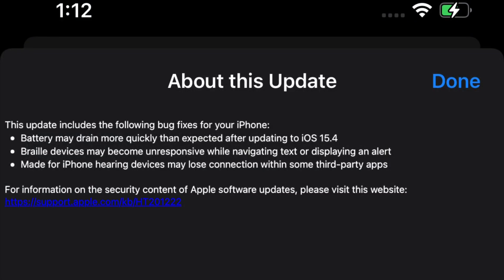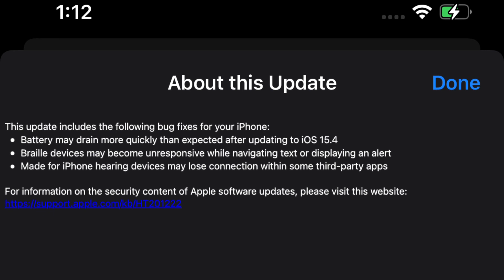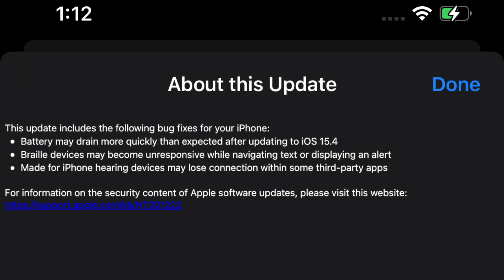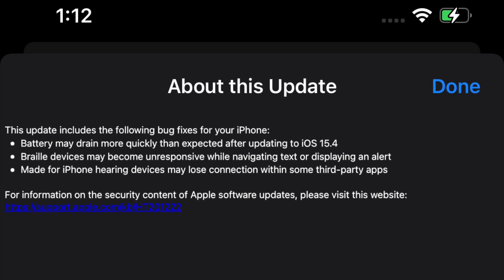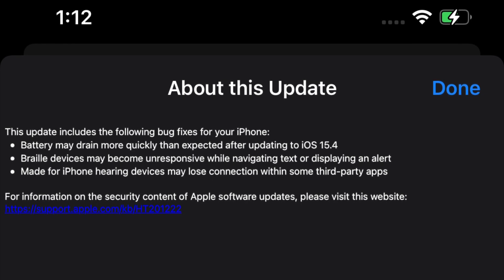Here are the release notes for iOS 15.4.1. Apple specifies here that if you're experiencing battery drainage issues with iOS 15.4, 15.4.1 will address this particular issue. There are also some accessibility issues being addressed: Braille displays may become unresponsive when displaying text and or alerts. And third, made for iPhone hearing devices may lose connectivity within third-party apps — this issue has been addressed here as well.